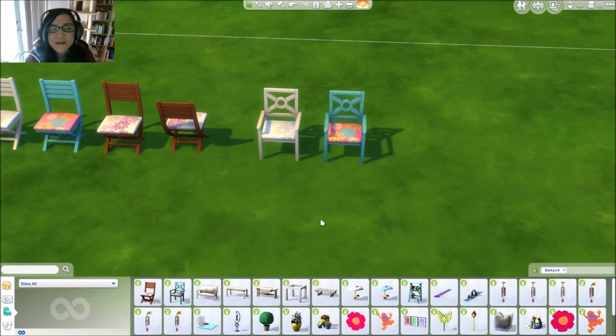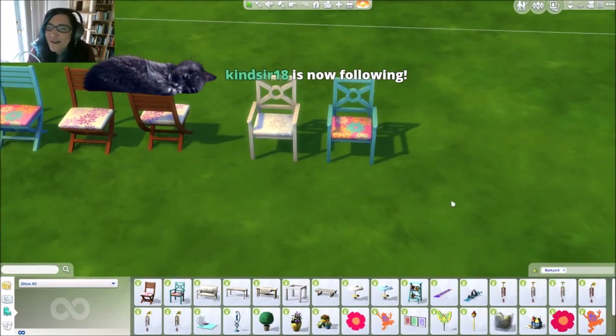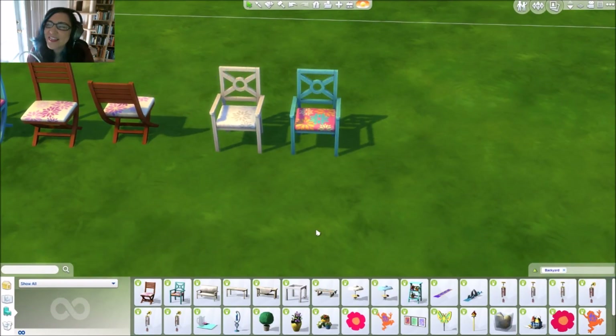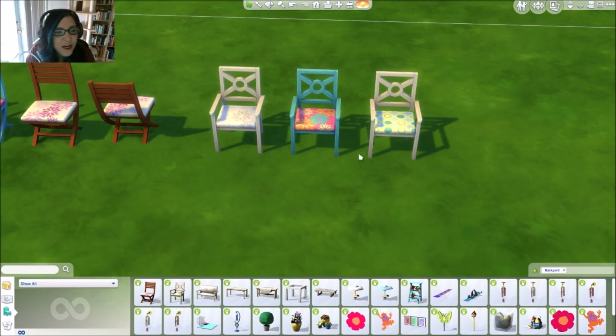This one's my favorite. I think it's really cool that we get these bright fun colors, or if you're not a bright kind of person, you get the mellow chair.